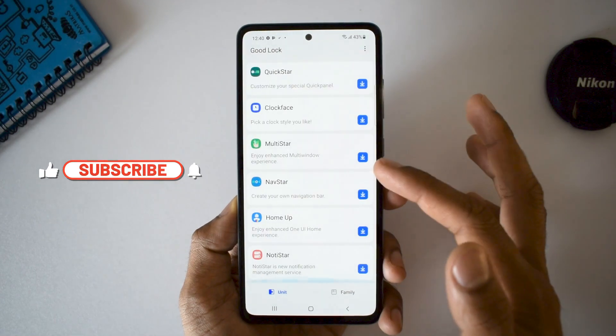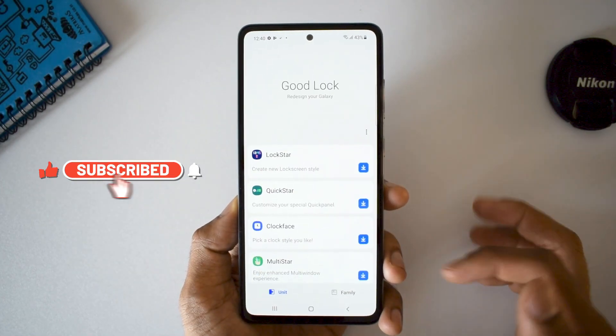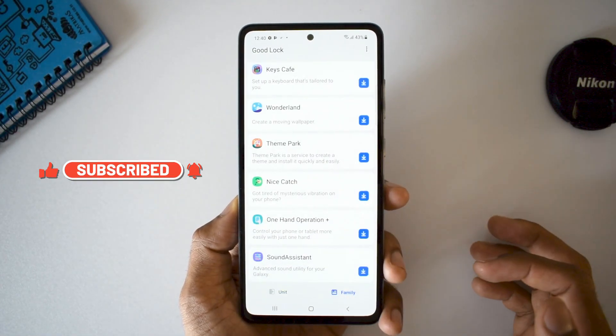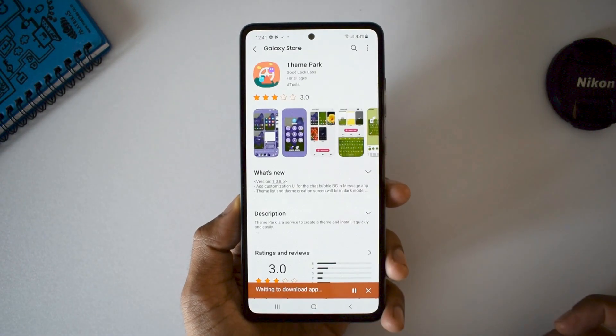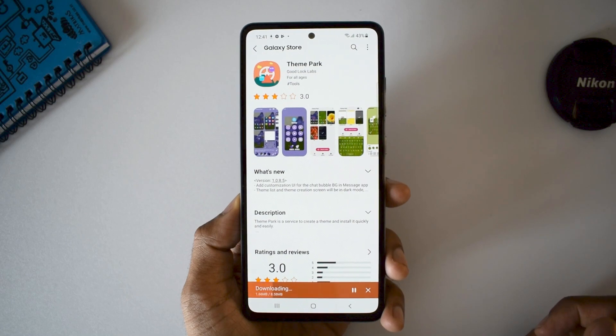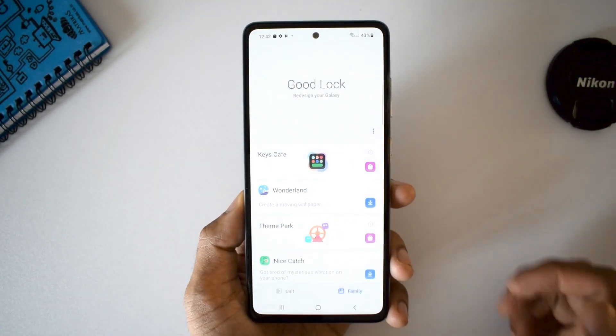On the left-hand side you can download any module you want and start customizing your phone. I hope this information is useful to some of you guys who are planning to buy this phone. That's all I want to share in this video — thanks a lot for watching, take care and stay safe, I will see you in the next one. Cheers, bye.